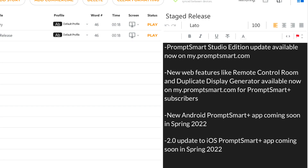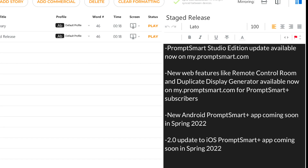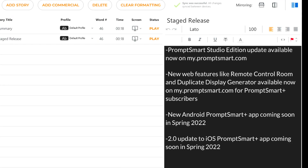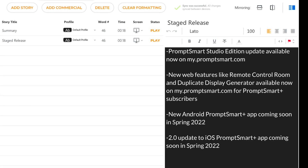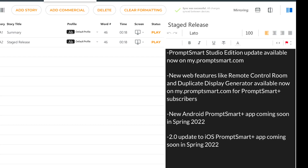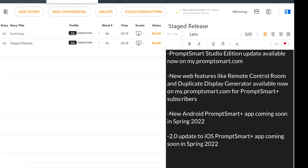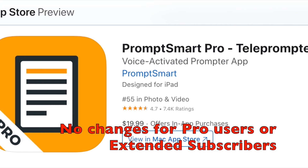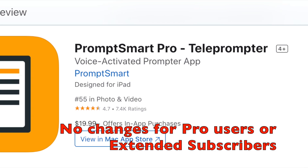and in our PromptSmart Plus mobile apps. The update will be released in stages, with the new web apps and an update to the Studio Edition launching together, followed by a new PromptSmart Plus app for Android, and then a major 2.0 update to PromptSmart Plus for iOS. We expect the mobile updates to launch sometime in the Spring of 2022. For PromptSmart Pro users on iOS and Android, everything will remain as is — nothing's going to change in this update.